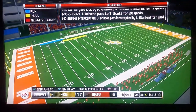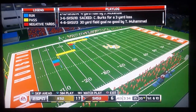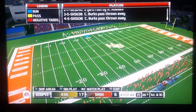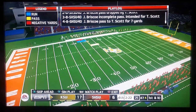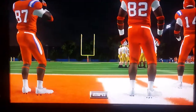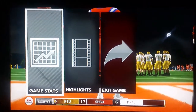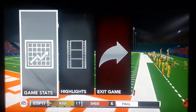Kennesaw State now up 17-6. Sam Houston State needs to score, but they don't do it. It looks as though Kennesaw State could pull the upset here — and they do. Kennesaw State pulls the upset, 17-6 over Sam Houston State. Please keep in mind that this video is for entertainment purposes only.